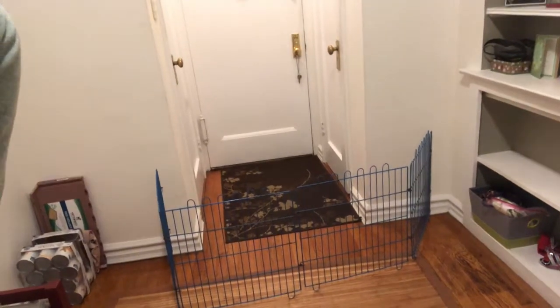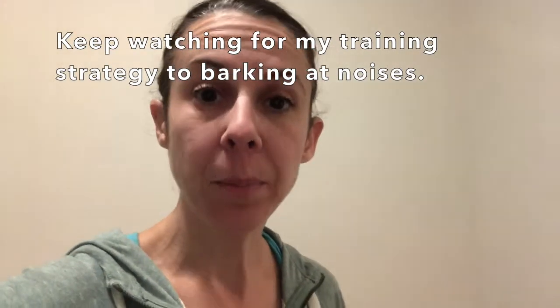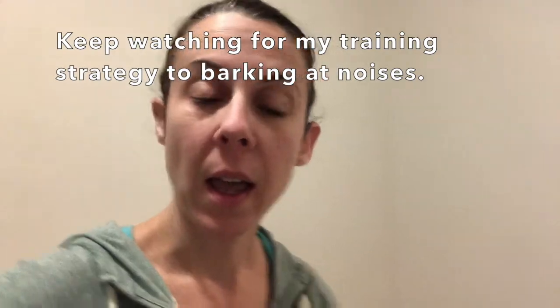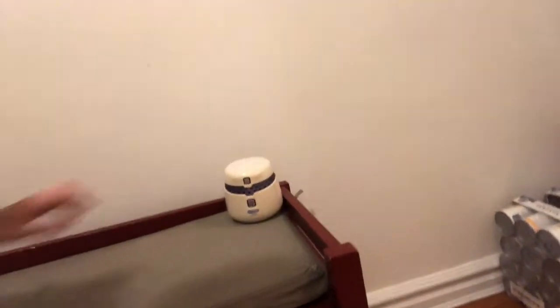So this is one of our management strategies here. By the front door I have a little fence, and we set this fence up last night because Margaret started barking a little bit at noises in the hallway. We're going to nip that in the bud — we're not going to let her have access to the front door area. In addition to that, I'm going to keep white noise running continuously until she's calmed down and gotten more comfortable. I don't want her being hyper vigilant all the time. So that's going to be my front door strategy until further notice.